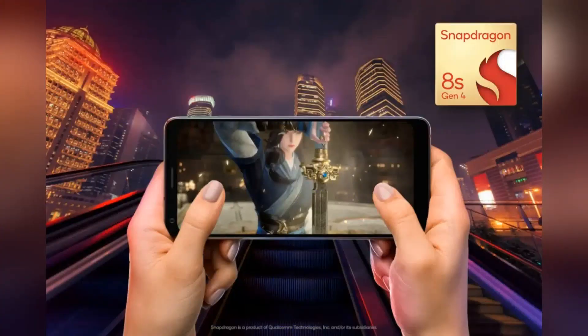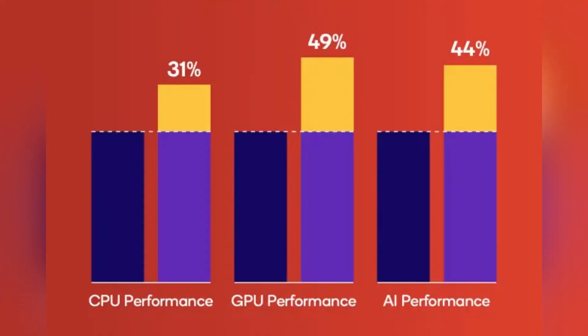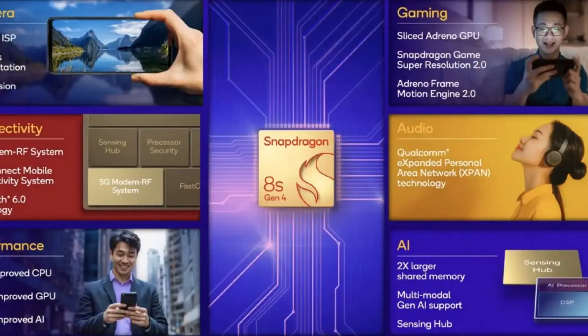First off, let's talk about the CPU. This thing is rocking a Kryo CPU — it's still a beast. We've got one Cortex-X4 prime core clocked at up to 3.2 GHz. Then we've got three Cortex-A720 cores at 3 GHz, two at 2.8 GHz, and the last two at 2 GHz. That adds up to some serious speed.